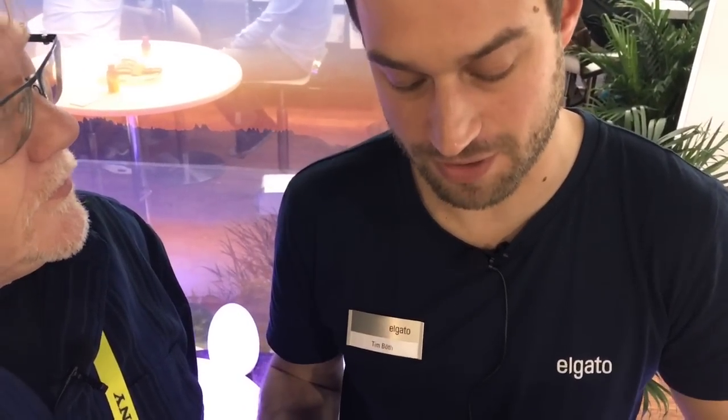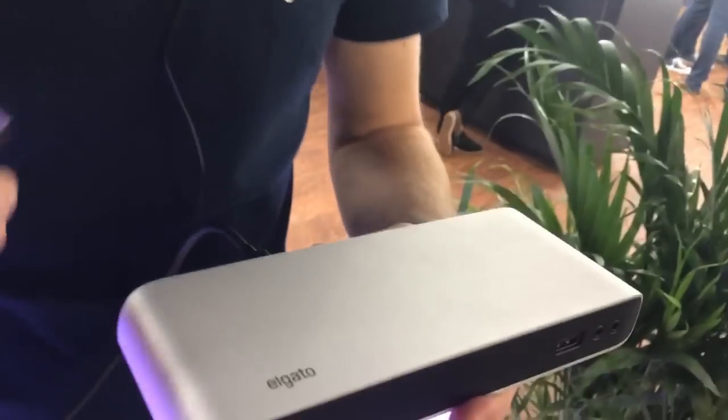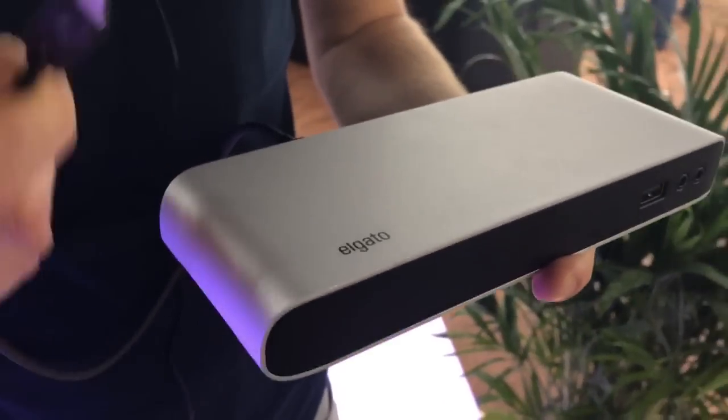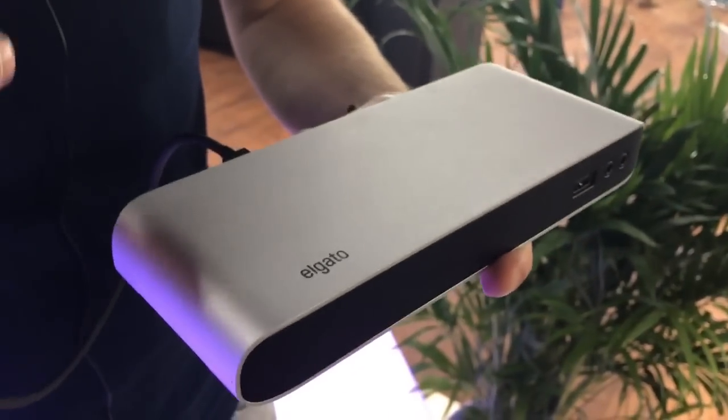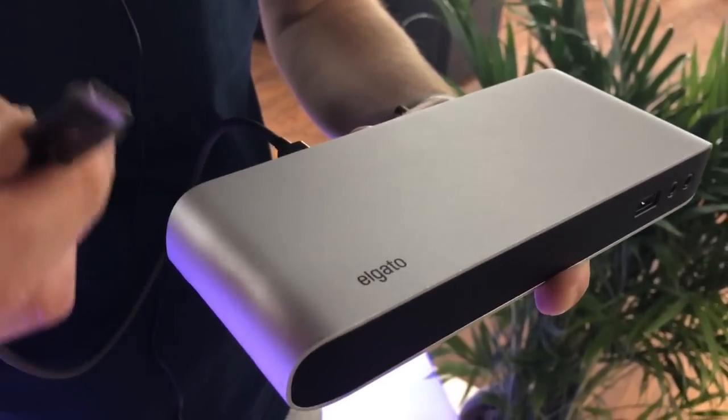It's the Thunderbolt 3 version of our dock. We've had a Thunderbolt 2 version and a Thunderbolt 1 version before that. The new great thing for all current MacBook Pro owners is that it now charges your computer with the same cable. This will be among the first docks to actually provide 85-watt charging, so if you have a 15-inch MacBook Pro, this will actually charge that with full power.